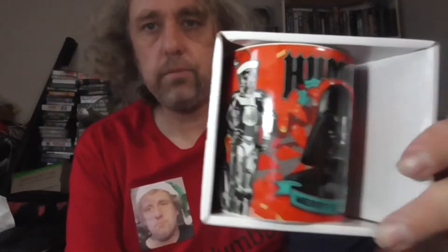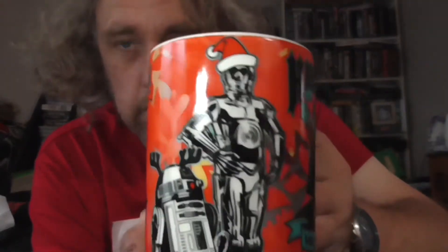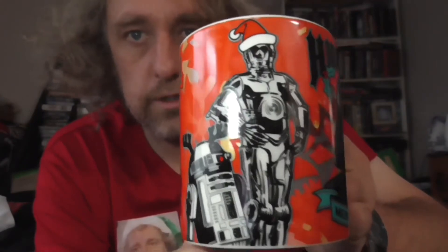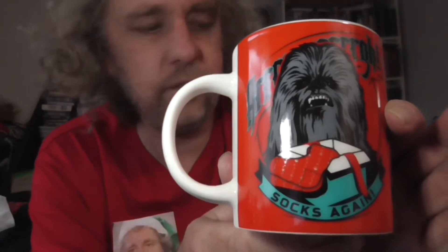First up, I picked up this Star Wars mug. It says 'Humbug Merry Sithmas.' I'll take it out of the box so we can get a better look at it. You can see there's Darth Vader there. On the side, R2-D2 with reindeer ears, a C-3PO in a Santa hat. On the other side there's Chewie.